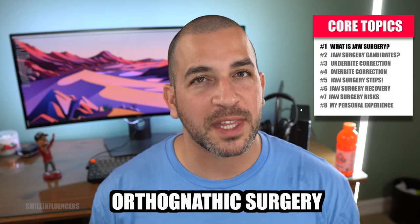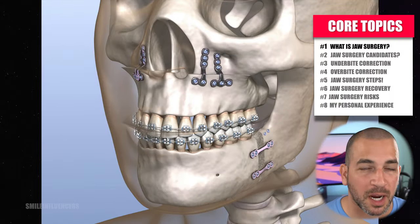I'm going to review everything you need to know about orthognathic jaw surgery, including recovery time, complications, cost of surgery, and much more. And at the end of this video, I'm going to share my experience with this surgery — I've had it done — and whether I would do it all over again.